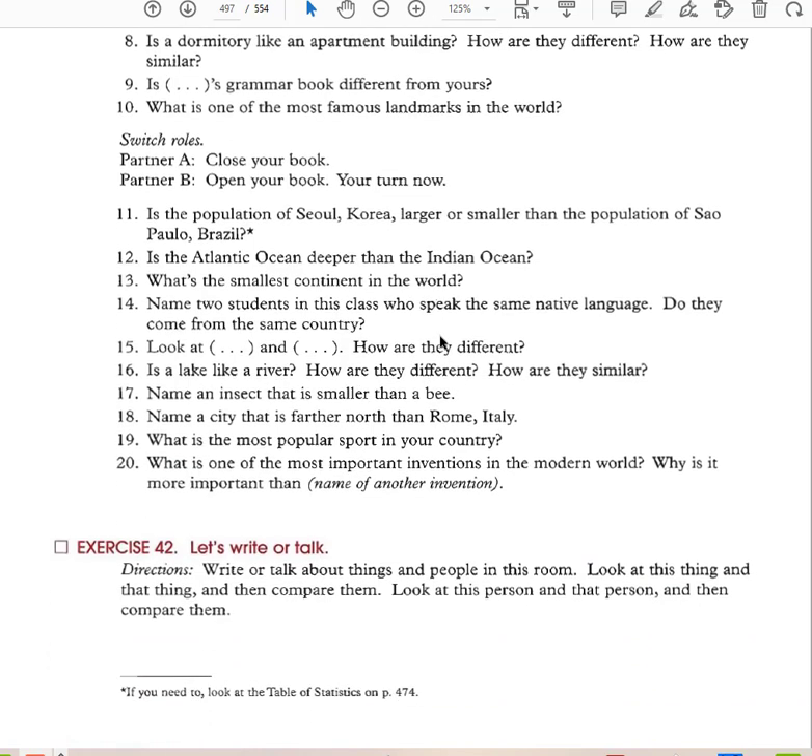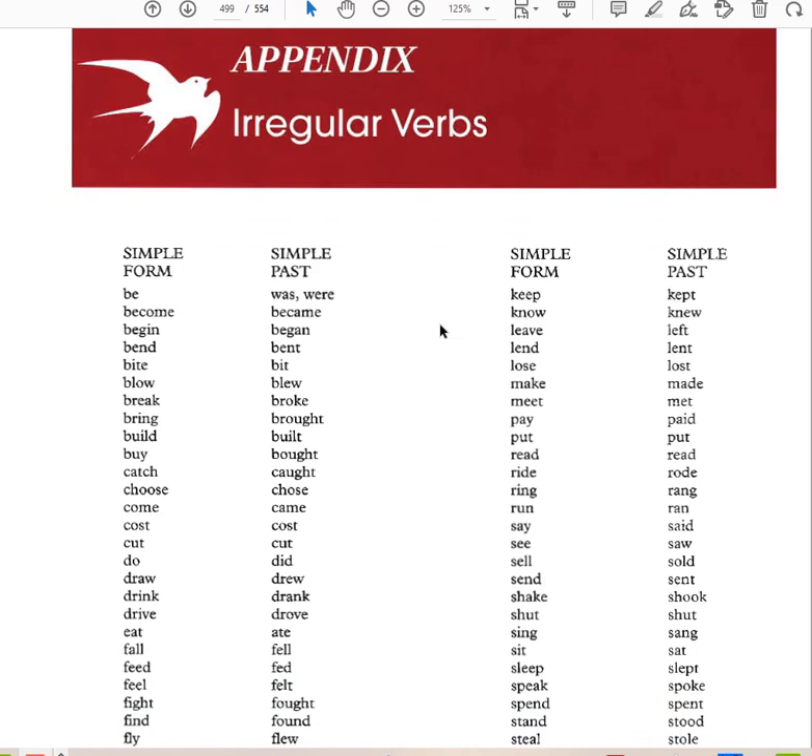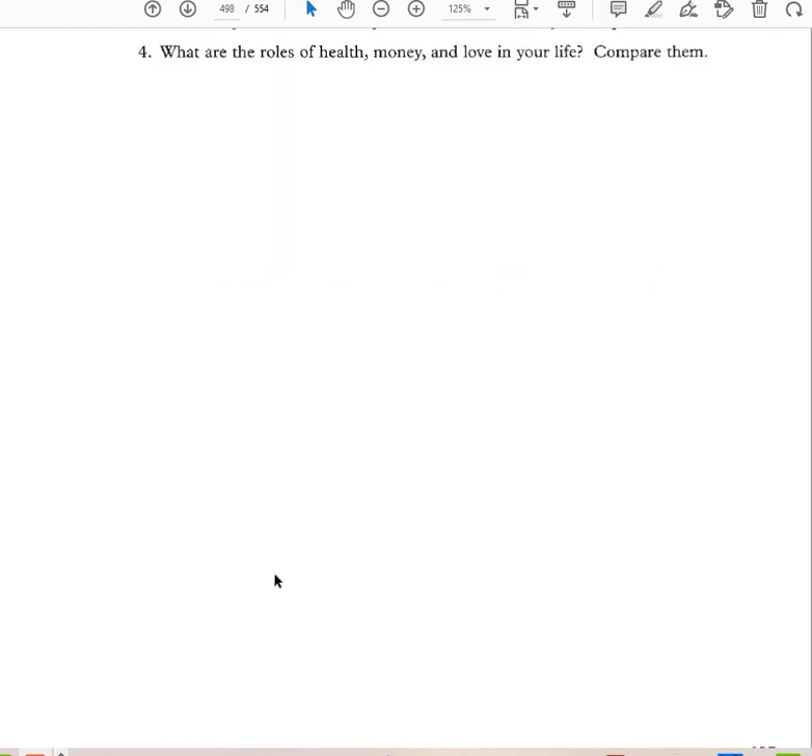That ends Chapter 16. If you have any questions about Chapters 14, 15, and 16, feel free to email.